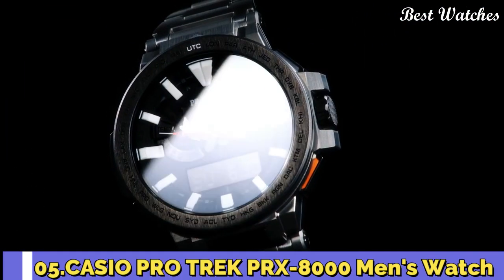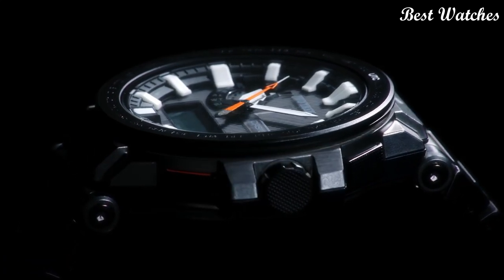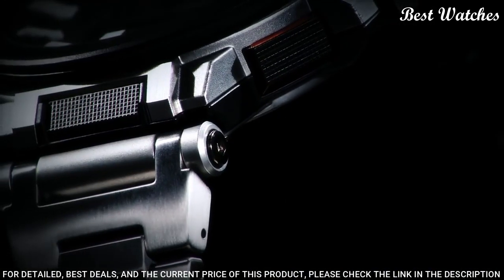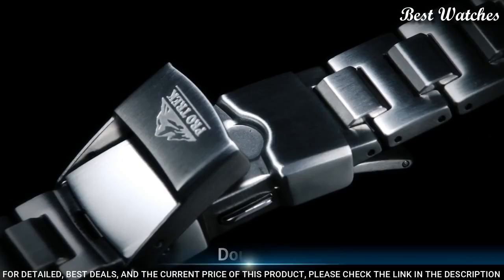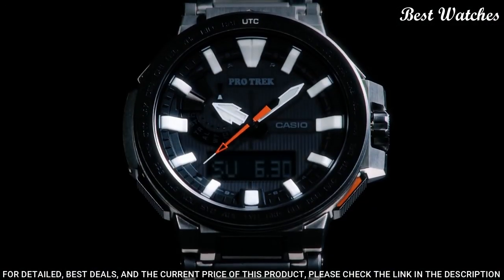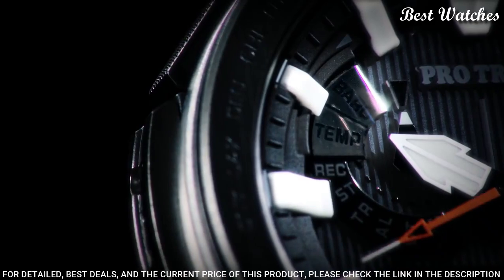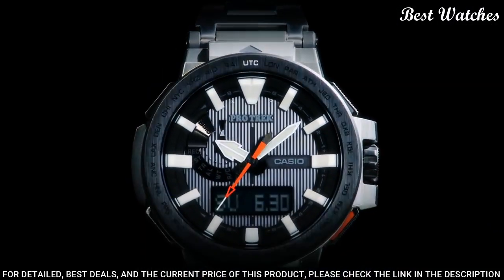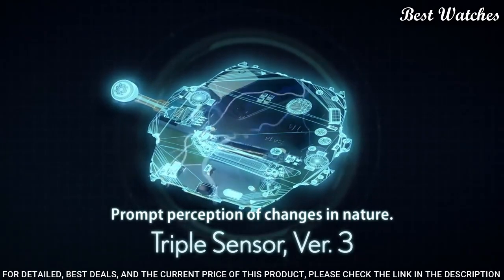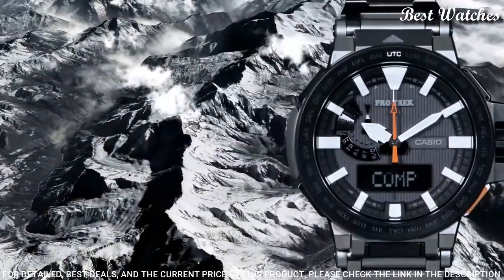Number 5: Casio ProTrek PRX-8000 Men's Watch. Japanese Solar Quartz Movement in 5470 caliber. Polymer, stainless steel, titanium hard coating case of round shape. Case dimensions are 52.5 mm in diameter and 14.4 mm in thickness. Display type: analog digital. This timepiece has sapphire anti-reflection coating glass and 100 meter water resistance.